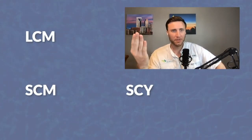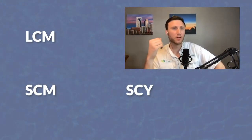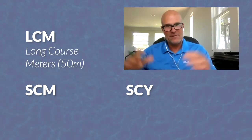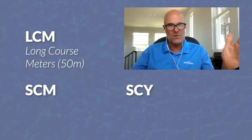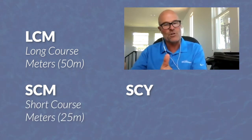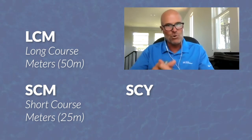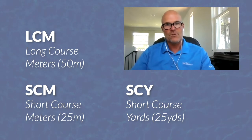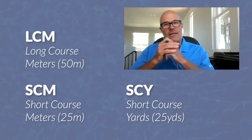What do LCM, SCY, and SCM mean — we see these on swim meet results? LCM is long course meters — racing in a pool with a 50-meter course. SCM is short course meters — a 25-meter course. And SCY is short course yards — a 25-yard course, which is the current standard in the US.